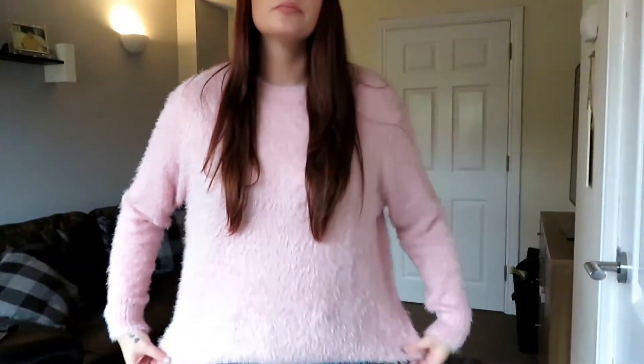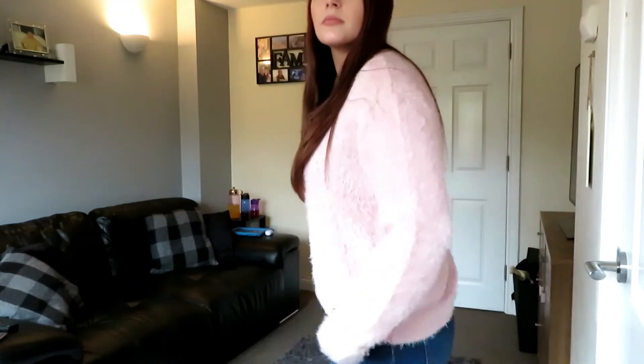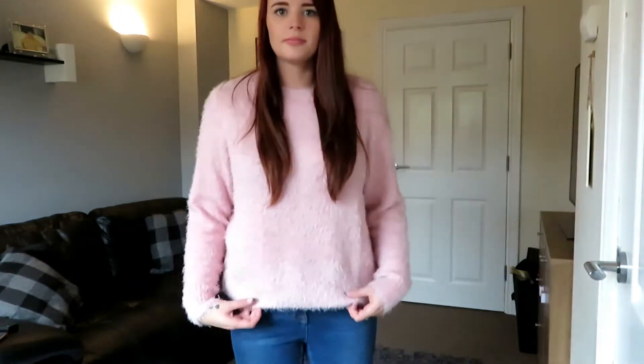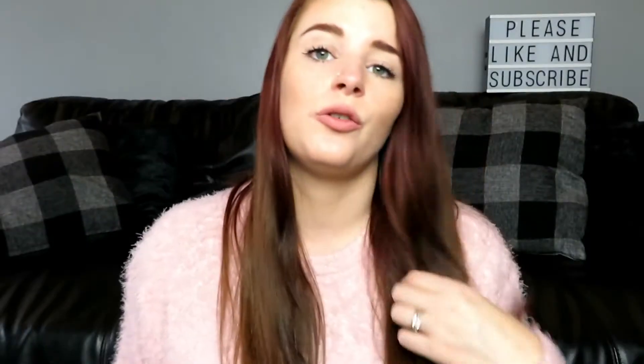It is so soft and so fluffy, and at the minute I seem to have got into pink — I just love everything pink. It is quite a thin jumper; I don't have to wear a t-shirt underneath, but it's nice for autumn days. Warm because it's fluffy, but thin enough to wear when you don't need something very thick. This was £14.99.